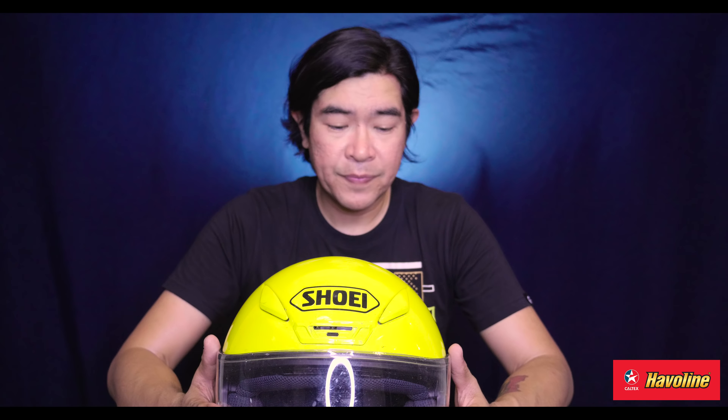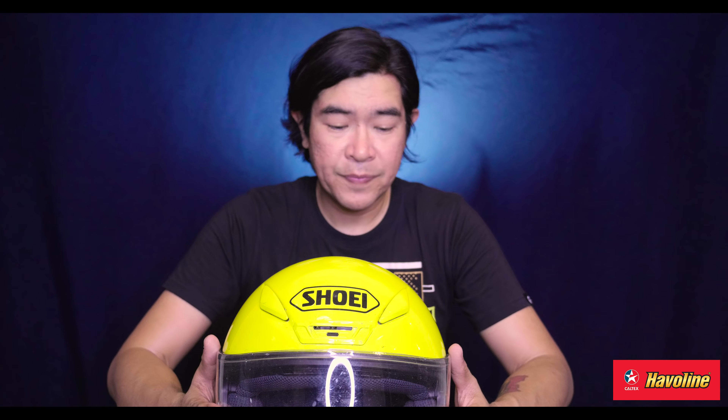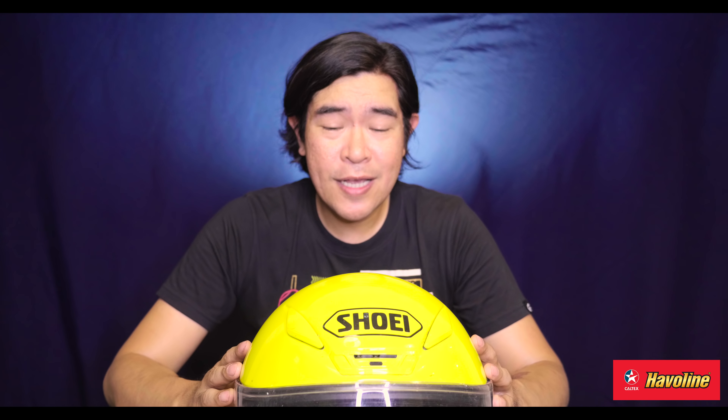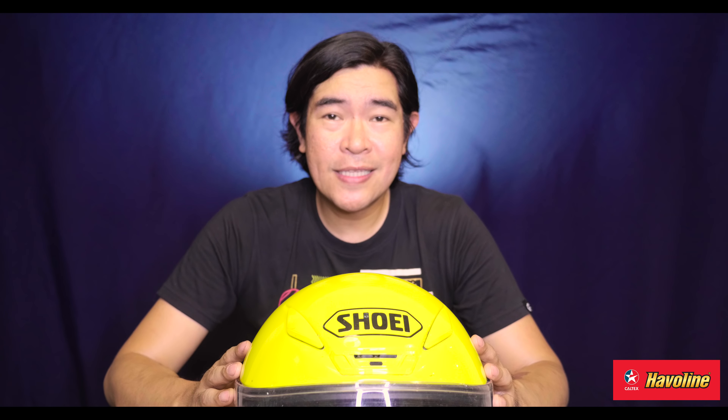So when I saw this, I said, hey, I like this. The Shoei Z7 is one of the bestsellers of Shoei. They also have white, but I opted for the yellow because I feel yellow is more visible. When I acquired this, the price was at about 22,000 to 23,000 pesos. Then around six months down the line after I acquired it, Motor World had a sale and it went down to like 12,000 to 13,000.